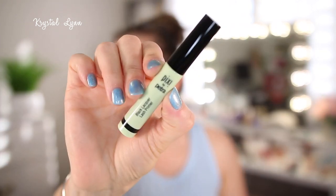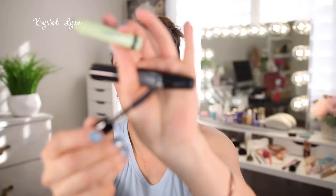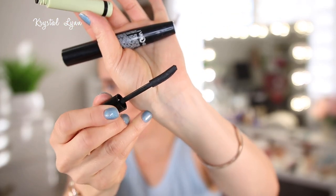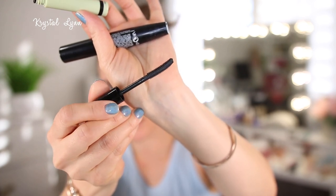Then I have the Pixi Black Lacquer Lash Primer, and I wasn't crazy about this, to be honest. I just felt like it didn't really do much to prime my lashes, and I'm not crazy about the style of the wand. So this is something I wouldn't purchase — it was sent in PR a long time ago.